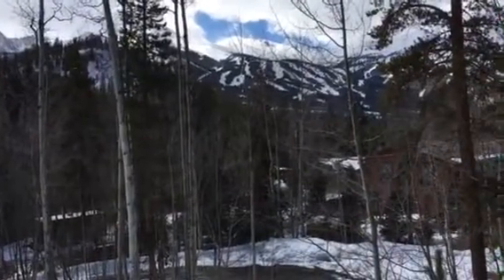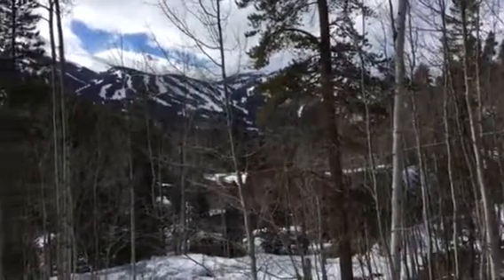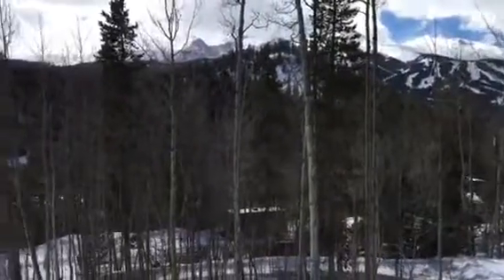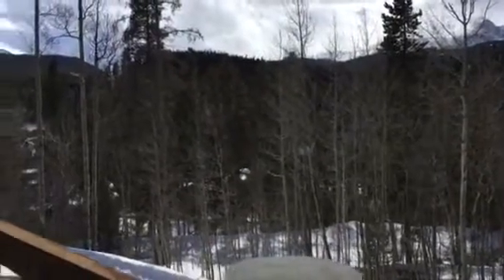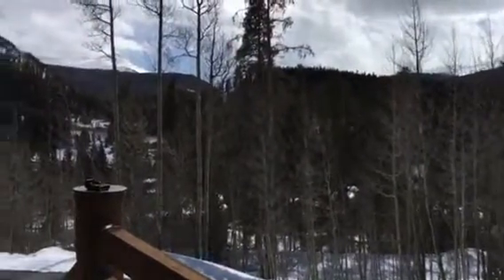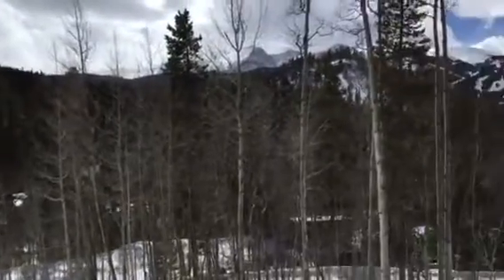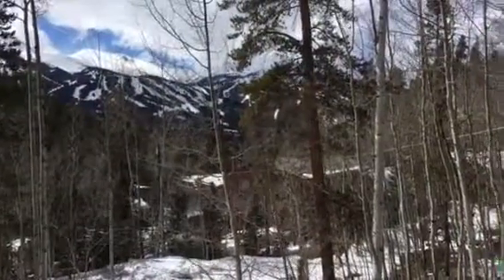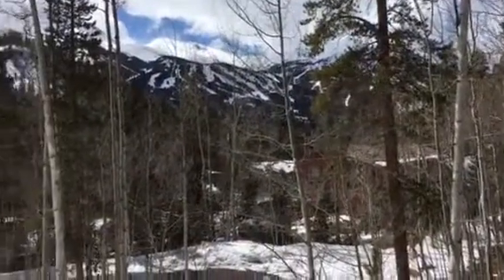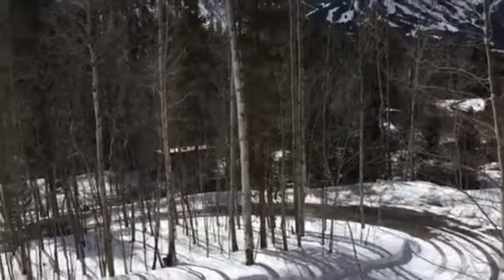This is 256 Robbers Nest Road. It's a single-family home on .94 of an acre. It has some really nice views — that's Baldy, Quandary, and then the ski area. It's a very private subdivision above the ice rink, and it is off of a dirt road.